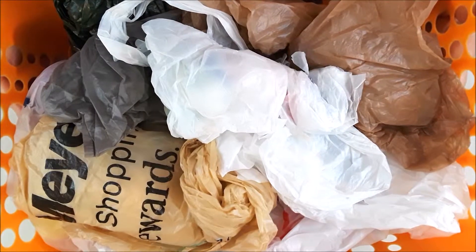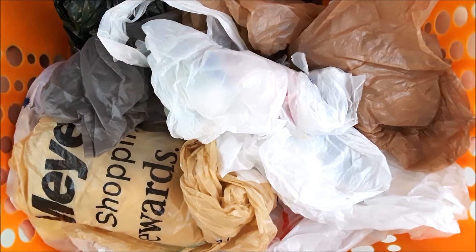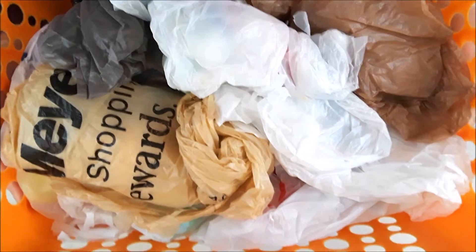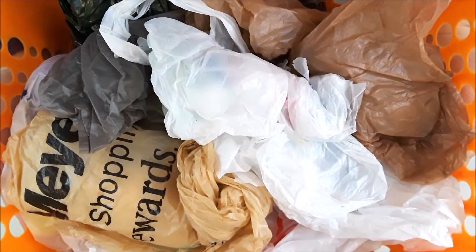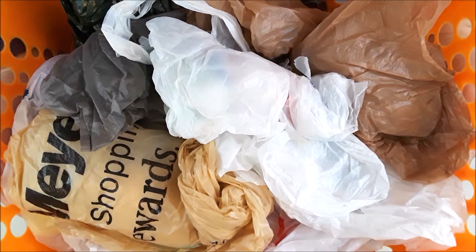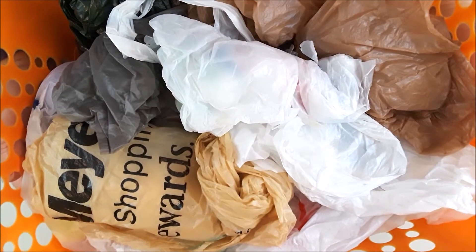The rest of my Easter decorations are here, and I figure we could unwrap them together. They're in this little basket wrapped up because they are either small or fragile, and it just seemed better that way. So you'll get to open them up with me.